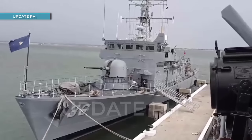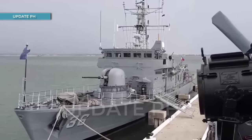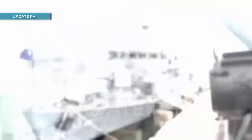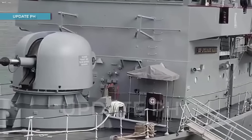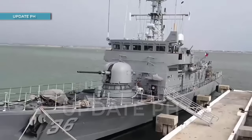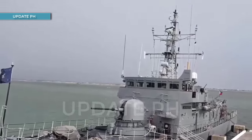As part of efforts to modernize the Jacinto-class patrol vessels of the Philippine Navy, the service has embarked on multi-year, multi-phase upgrade programs for the ships of the class under the Jacinto-class patrol vessel (JCPV) Phase 2 Marine Engineering Upgrade Project.